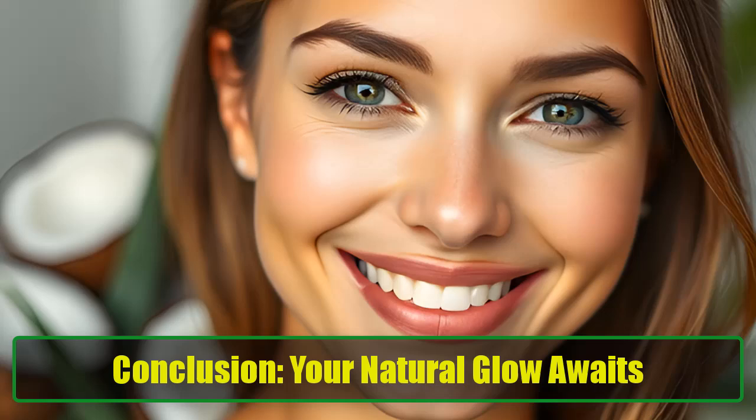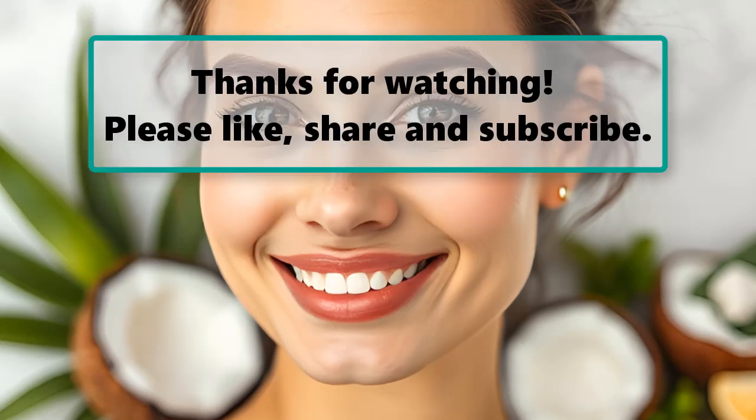Conclusion: Your Natural Glow Awaits. Achieving glowing skin doesn't have to be complicated or expensive. By incorporating these simple home remedies and lifestyle changes into your routine, you can nourish your skin from the inside out and enjoy a radiant complexion every day. Remember, glowing skin is not just about what you apply on the outside, but also how you treat your body from within. Whether it's hydrating with water, eating the right foods, or protecting your skin from the sun, these tips will help you unlock your natural glow and feel your best.